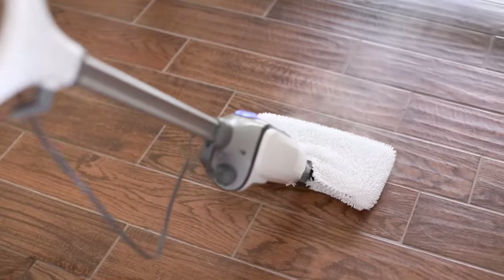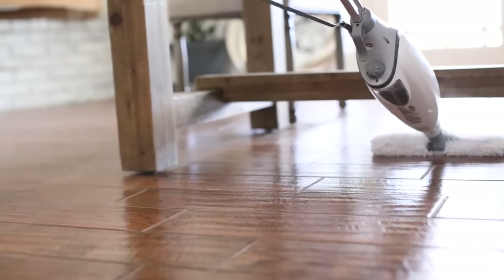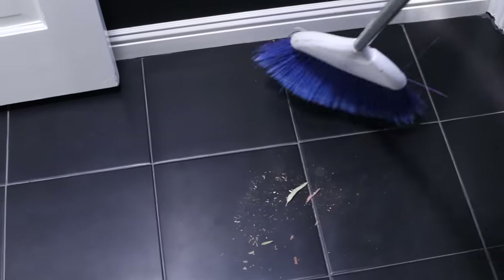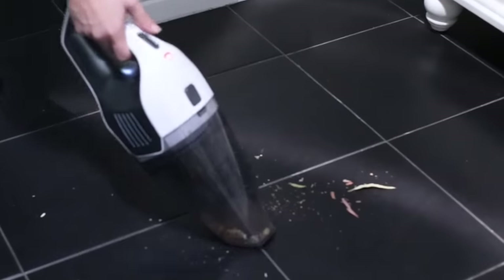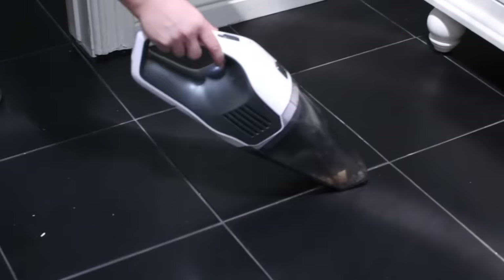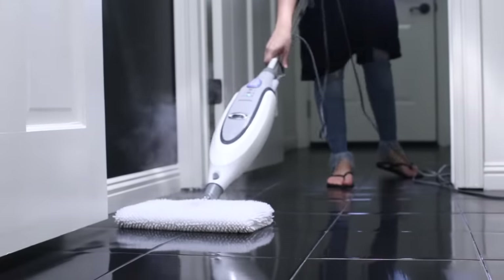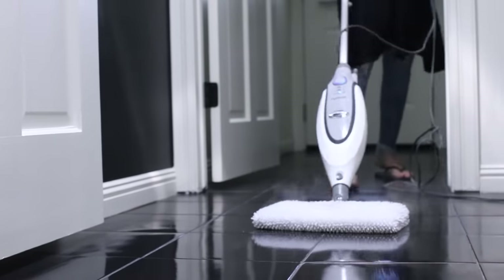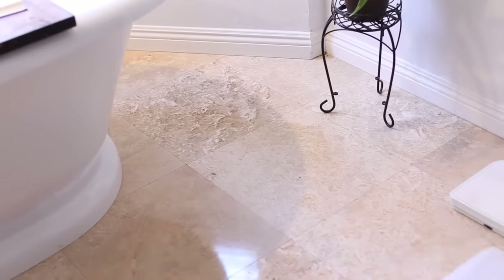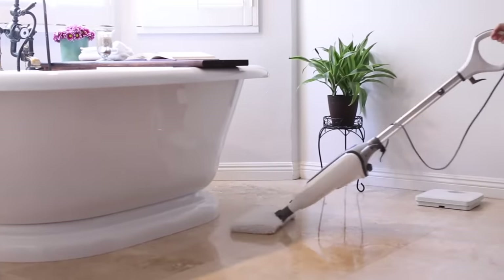Whatever the Roomba doesn't get, I will sweep the floors before I use the steam mop. I'm obsessed with my steam mop — I try to steam the floors every three days to once a week. I sweep and steam mop the kitchen floor, living room floor, dining room floor, and also the bathrooms. The kids' bathroom has black tile and a door to the backyard, so there's lots of leaves and dust from heavy traffic. I also use the steam mop in my master bathroom, varying from every three days to once a week.